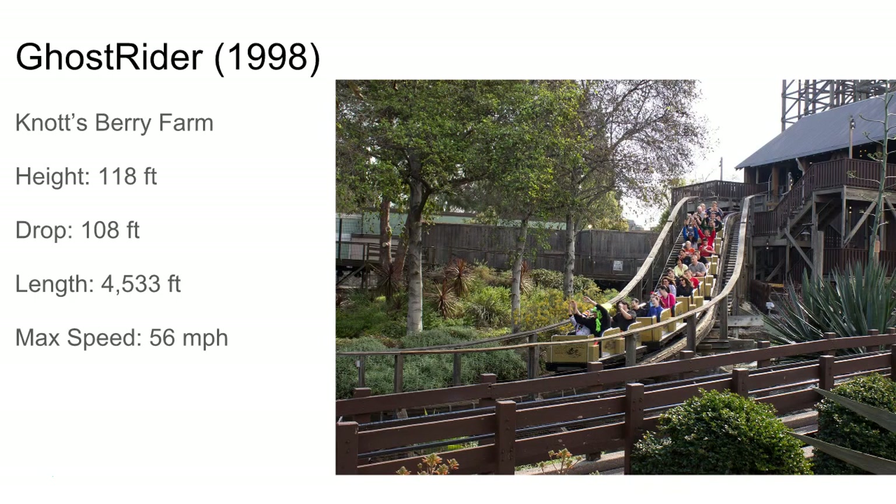Ghost Rider at Knott's Berry Farm — it's a double out and back with an L-shaped layout, pretty long too. Got a lot of laterals and some nice airtime hills. It was recently retracked by GCI, but it's still a CCI, not a GCI coaster — it just got retracked. It's still got the CCI layout.